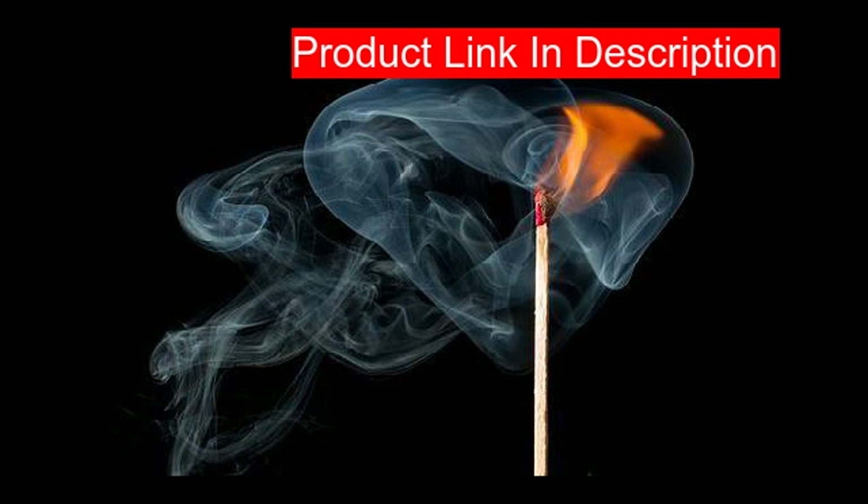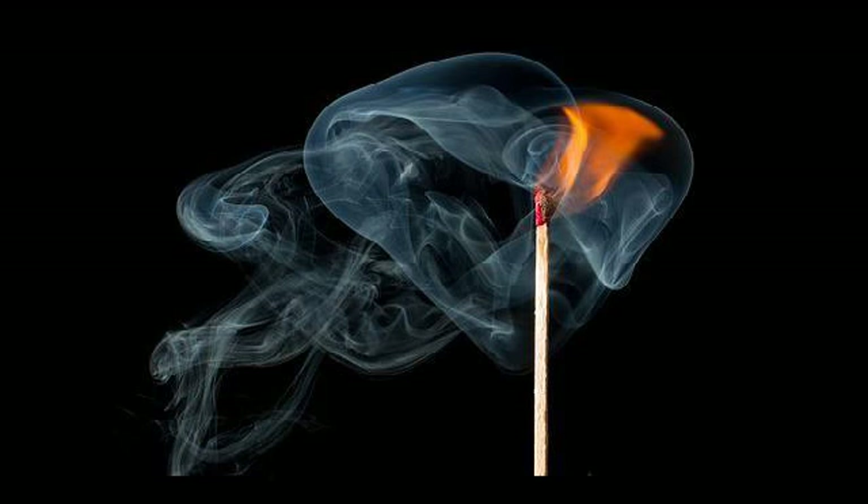Our third product is the Zippo genuine wick. Zippo's genuine wicks will keep your windproof lighter working at optimum performance. This wick fits all Zippo windproof lighters and measures about 100 millimeters — four inches. It's a must-have Zippo accessory. You must replace the wick when it becomes black from carbon buildup.